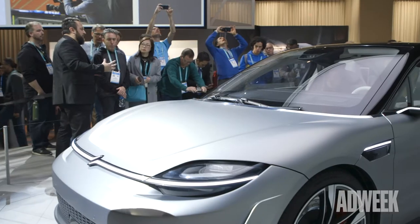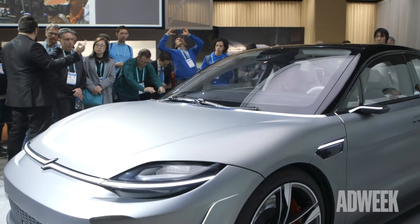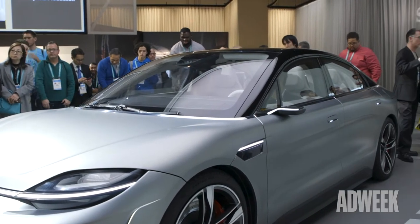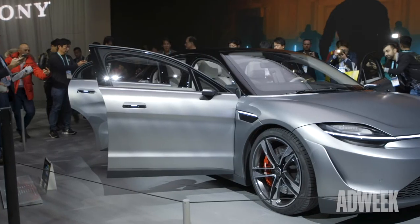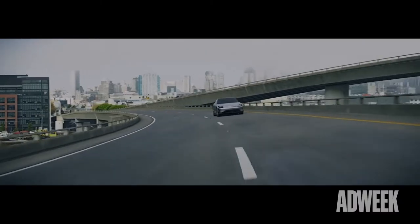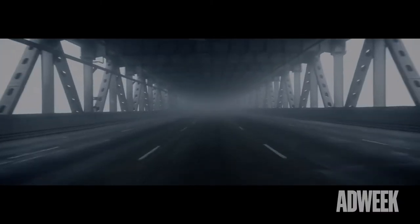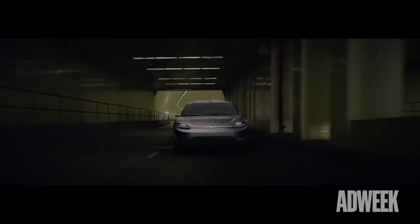Right behind us here is the Vision S, our prototype EV car that we actually introduced at our press conference on Monday evening and really surprised and shocked the world on why does Sony have a car in this space. It is a prototype but it's a fully functional prototype, so this is a drivable vehicle. After this show we intend on testing this vehicle on the roads to determine what our next steps are going to be.